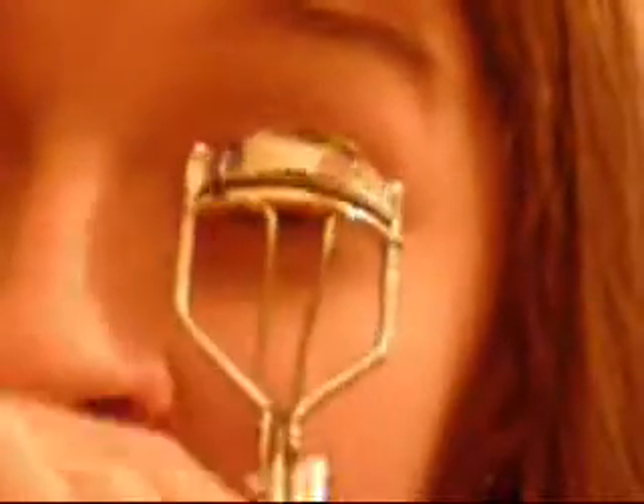I'm curling my lashes and then using Benefits Bad Gal Lash Mascara. If you want it to look classy and elegant, only apply about one coat of mascara to your lashes. So that is the eyes. If you want to, you can take that white shade we used on the brow bone and use it as an inner corner highlight just to highlight your eyes.